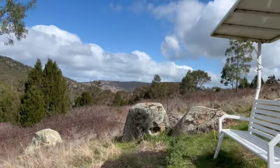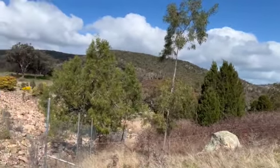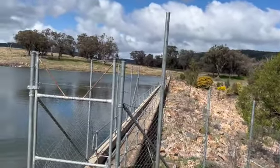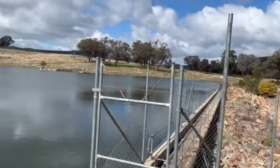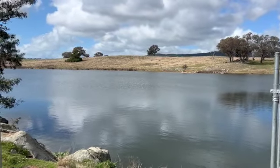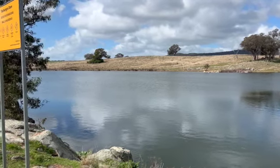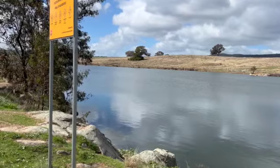Lovely countryside here with lots of rolling hills. This is at the end of the dam wall. You can see the old pump machinery along there. Apparently you can fish in here, but swimming is not advised — though kayaking and boating are fine.